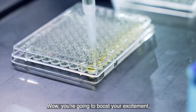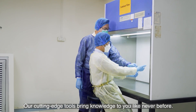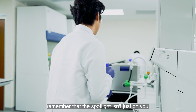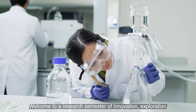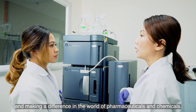You're going to boost your excitement, because at IMU, a world of thrilling learning experiences awaits you. Our cutting-edge tools bring knowledge to you like never before. As you embark on this final year of your educational voyage, remember that the spotlight isn't just on you — it's on the future you're creating. Welcome to a research semester of innovation, exploration, and making a difference in the world of pharmaceuticals and chemicals.